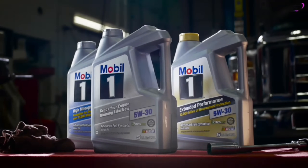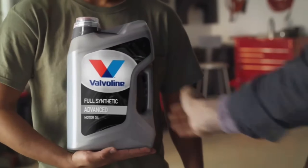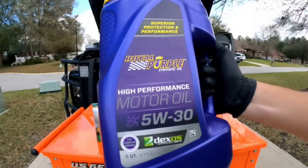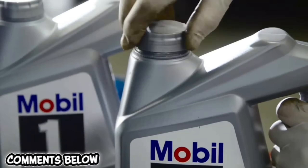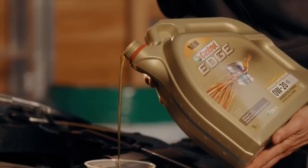Each of these top five motor oils delivers proven performance, unbeatable protection, and maximum efficiency mile after mile. Which one will you trust for your next oil change? Tell us in the comments below. If you want us to review a new product, write its name in the comments so we can feature it in a future video.